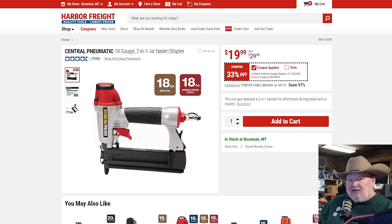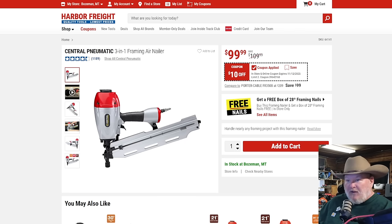Here's another deal — the Central Max 3-in-1 framing air nailer. Now you might think this one's only 10 bucks off, so how does that beat the coupon? Because this is also a BOGO — you get a free box of 28-degree framing nails with it. That might be the thing that makes or breaks this deal for you.